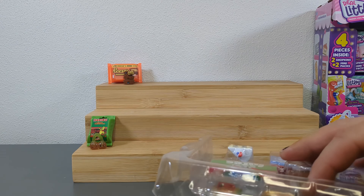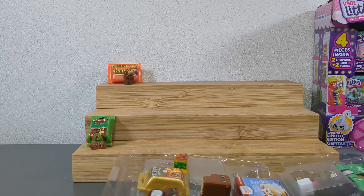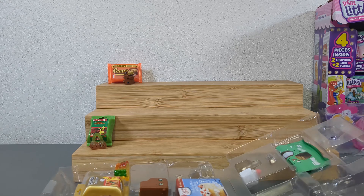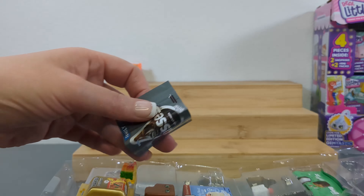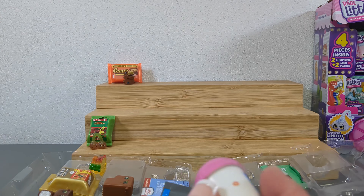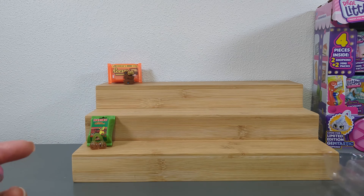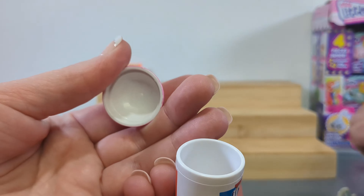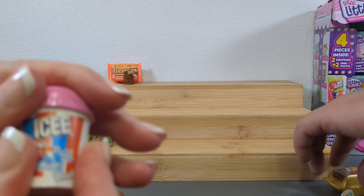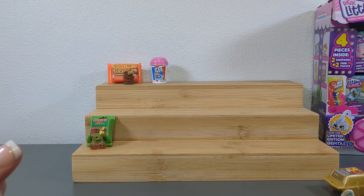I definitely prefer the mystery boxes to the ones you can see. I'll get the ones you can see if you're looking for specific ones - I'm all for being able to buy them the way you want. I just like opening the mysteries better. This is almost lackluster to me because I can see everything in here. But I'm still happy with the toys. I have an icy container with no icy in it - it just feels like I'm missing something.